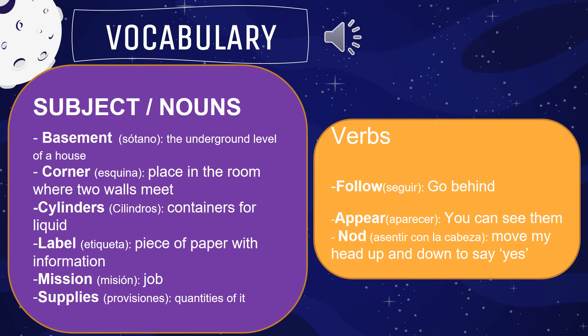In the verb section, we have 'follow', which means go behind. And 'appear' — suddenly you can see someone. And 'nod', which means move your head up and down to say yes.